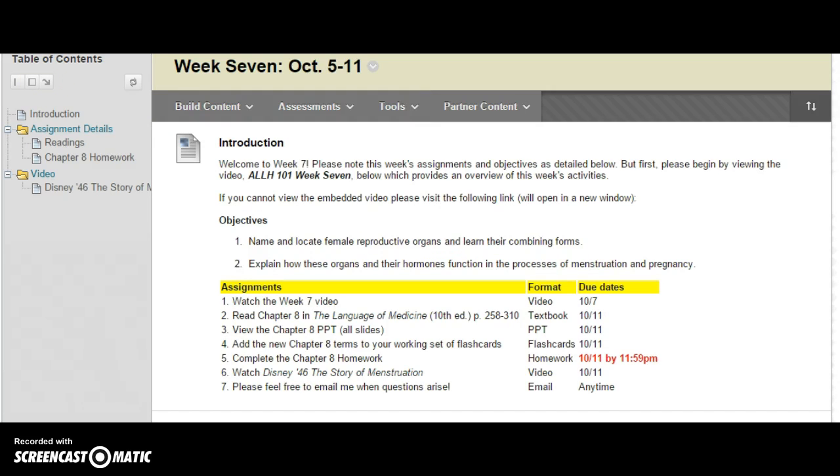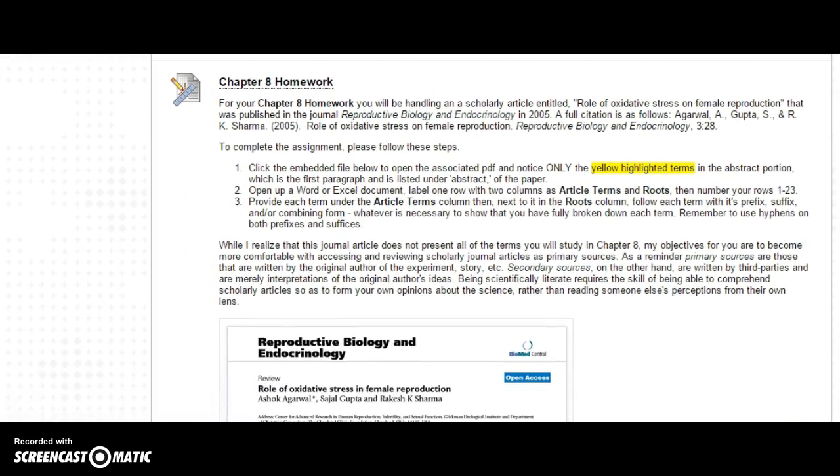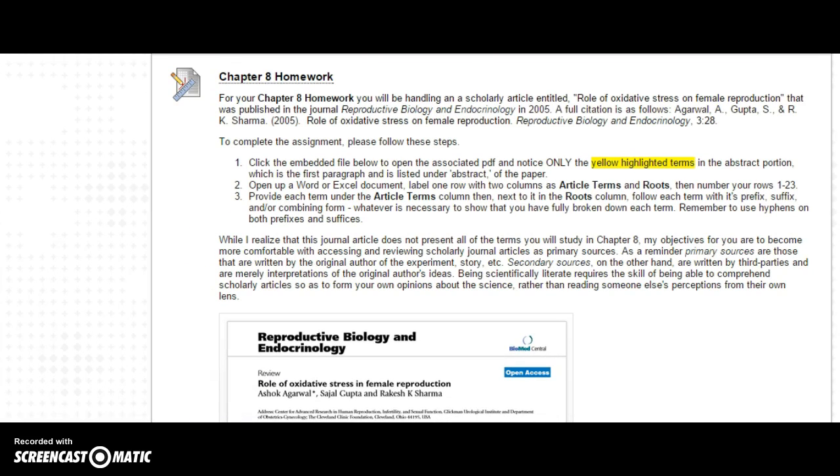Let's take a quick look at the exercises for this week. Nothing out of the ordinary. For Chapter 8, Female Reproduction, there are some pages in your textbook to read — the entire chapter — as well as the exercises and the answers that go with them, for your practice. I've also included a PowerPoint for Chapter 8. And then for this week's homework assignment, I've given you a scholarly article from a peer-reviewed journal of science. The article is called 'The Role of Oxidative Stress on Female Reproduction,' from a 2005 publication of the Reproductive Biology and Endocrinology journal.